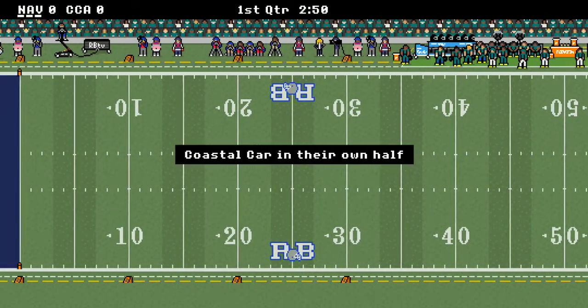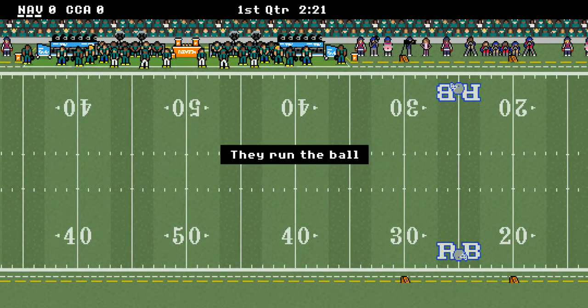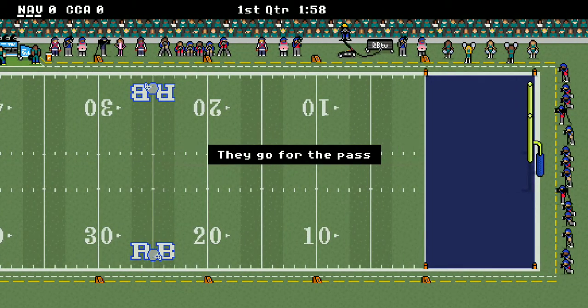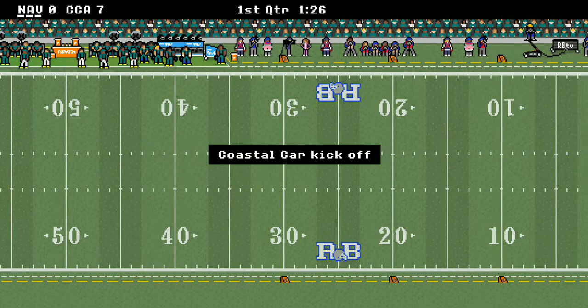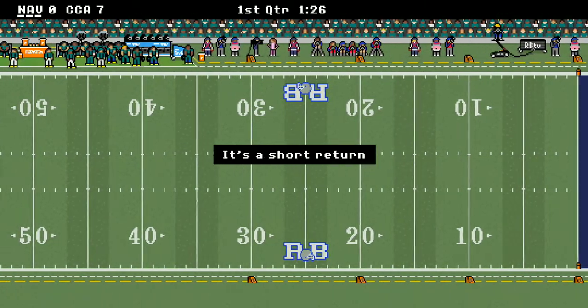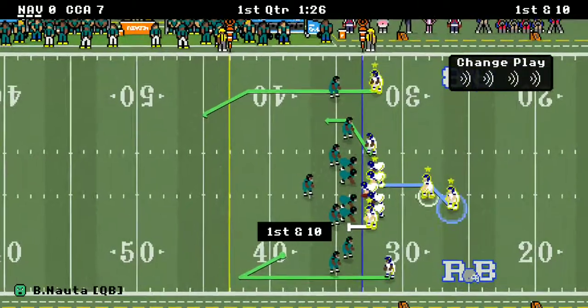Navy kicks off first. Coastal Carolina's got the ball and they're moving the ball down. They get to the red zone and they score first with a touchdown. Wow — the crowd here at Annapolis has suddenly grown quiet.